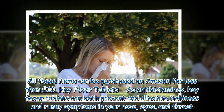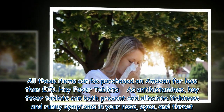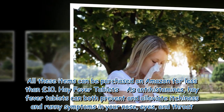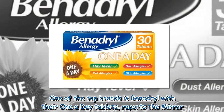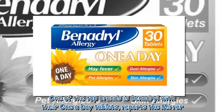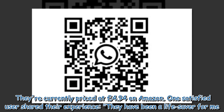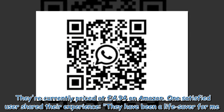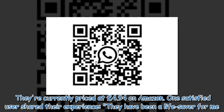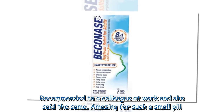Hay fever tablets — as antihistamines, hay fever tablets can both prevent and alleviate itchiness and runny symptoms in your nose, eyes and throat. One of the top brands is Benadryl with their one-a-day tablets, reports the Mirror. They're currently priced at £4.94 on Amazon. One satisfied user shared their experience: 'They have been a life saver for me. Recommended to a colleague at work and she said the same.'